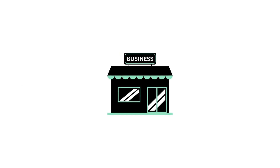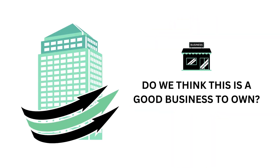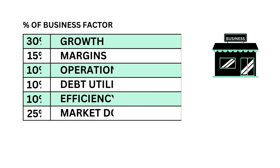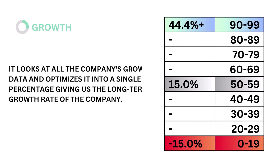First, let's look at the business. The business factor accounts for 45% of the analysis. The business asks the question: is the company a good business to own? There are six metrics that make up the business factor, from growth and efficiency to market dominance. Each are weighted based on importance to the business. Growth looks at all the company's growth data and optimizes it into a single percentage, giving us the long-term growth rate of the company. The models tell us that a growth rate of 15% is considered average.